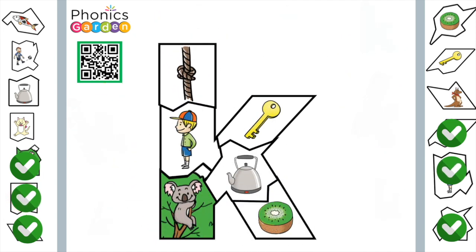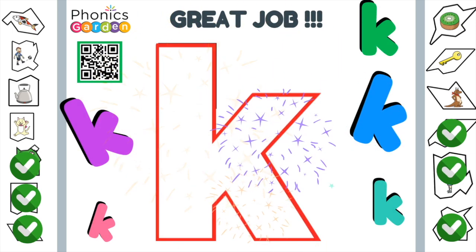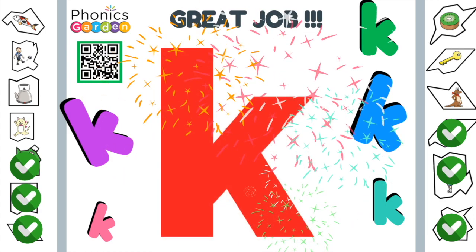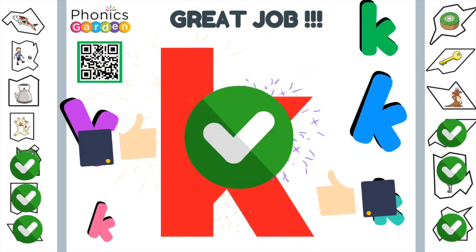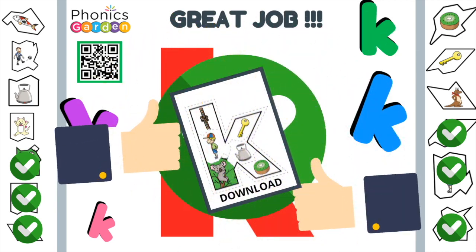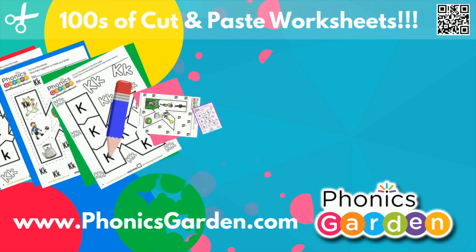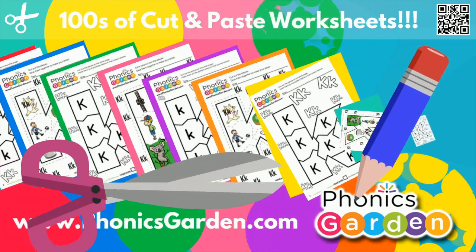K. It's a K. Great job. The K makes a kuh sound. Kuh, kuh, kuh. To download the matching worksheets, go to phonicsgarden.com. Phonicsgarden.com — a place to learn and grow.